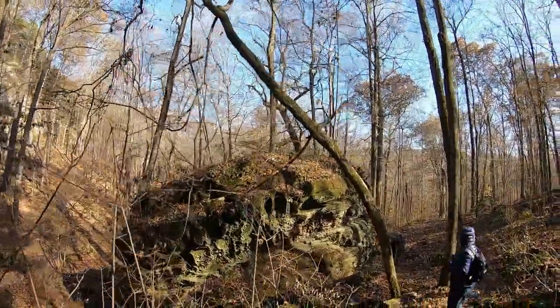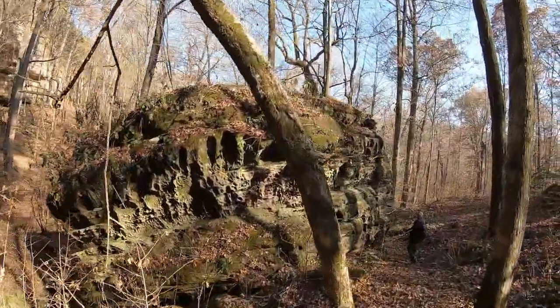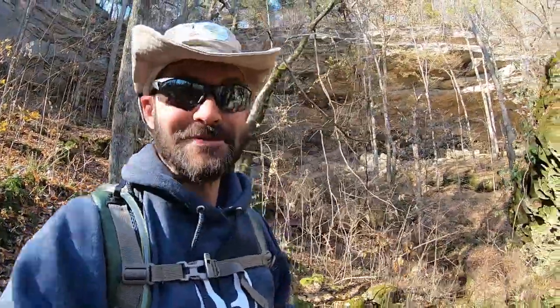Pretty gnarly looking rock right there — it's got the honeycomb look. Awesome. I say awesome a lot in these videos but all this stuff is just awesome to me.